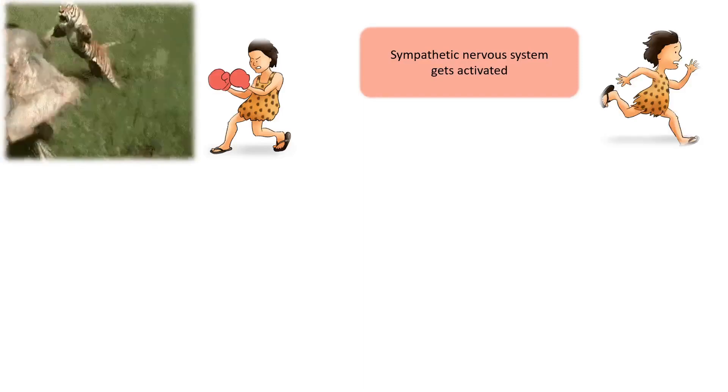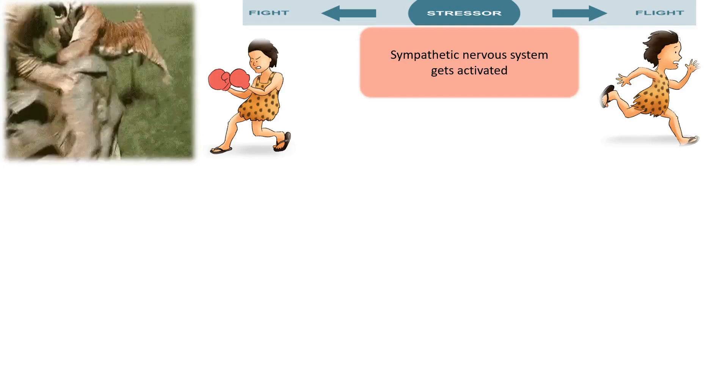When an animal attacks you, we will be scared. Whenever we face a sudden danger, our sympathetic nervous system is activated. When we face sudden stress, we either fight against the stress or we run away from there, which is called the fight-or-flight response.